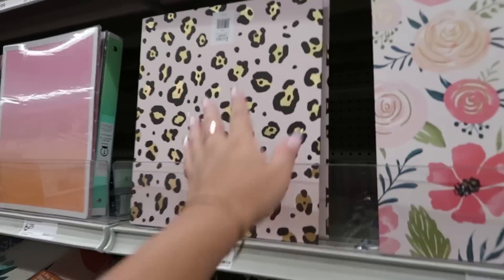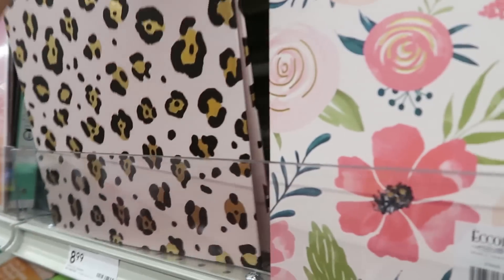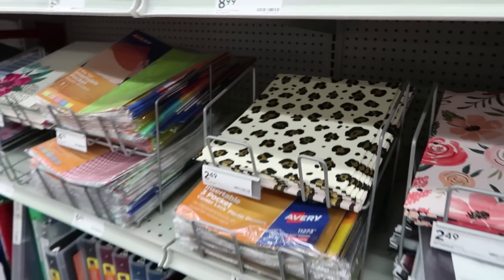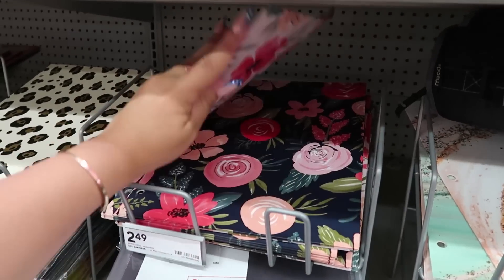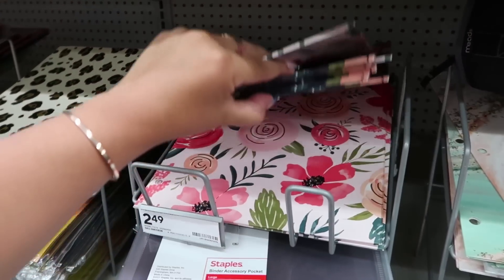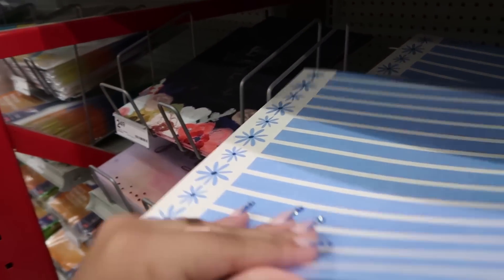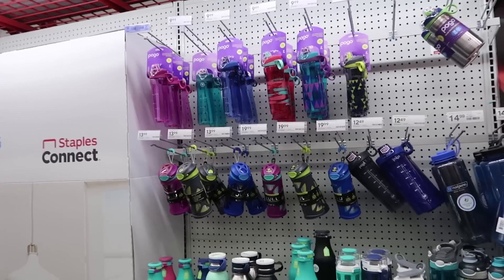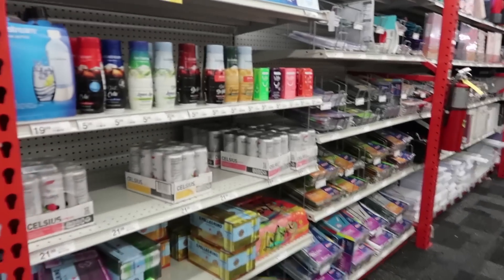Oh my god, I love this — it's like a light pink leopard or cheetah print pattern. Some lady told me the difference between cheetah and leopard print and I completely forgot. They have a cute floral print in like two colors — I love the pink one more. Oh, even this one is cute and it's only $2. I've really been into blue lately, as you can probably tell from my nails. They do have some water bottles, though I really don't need any. And they even have Celsius here — I didn't even know that.